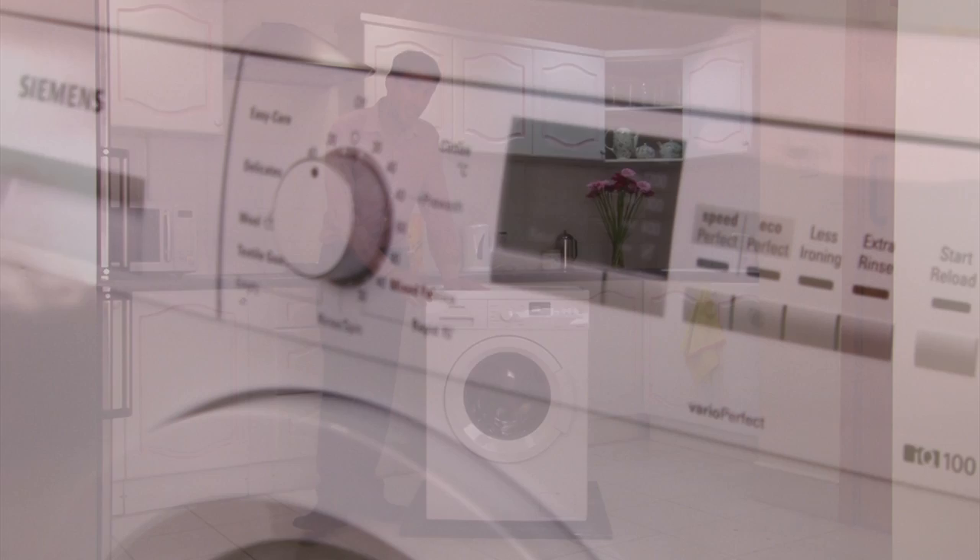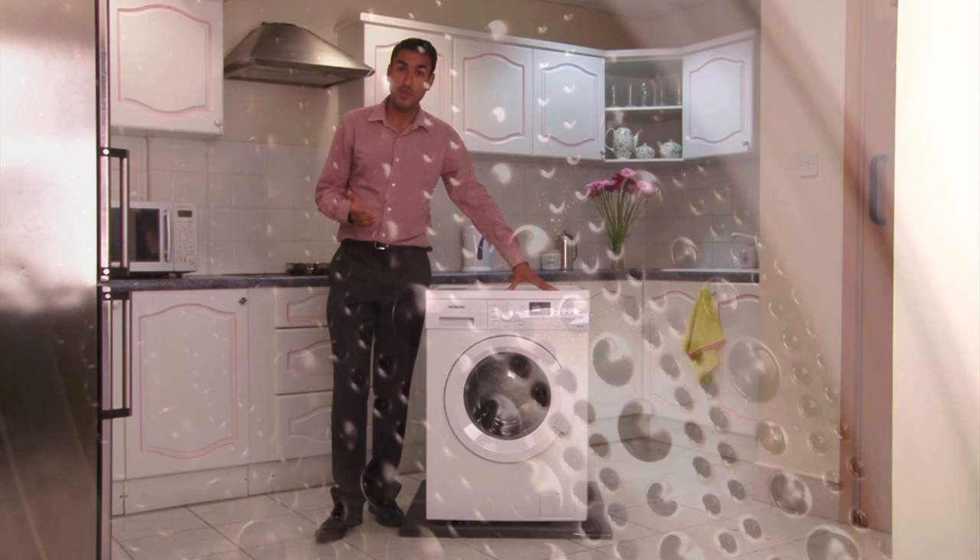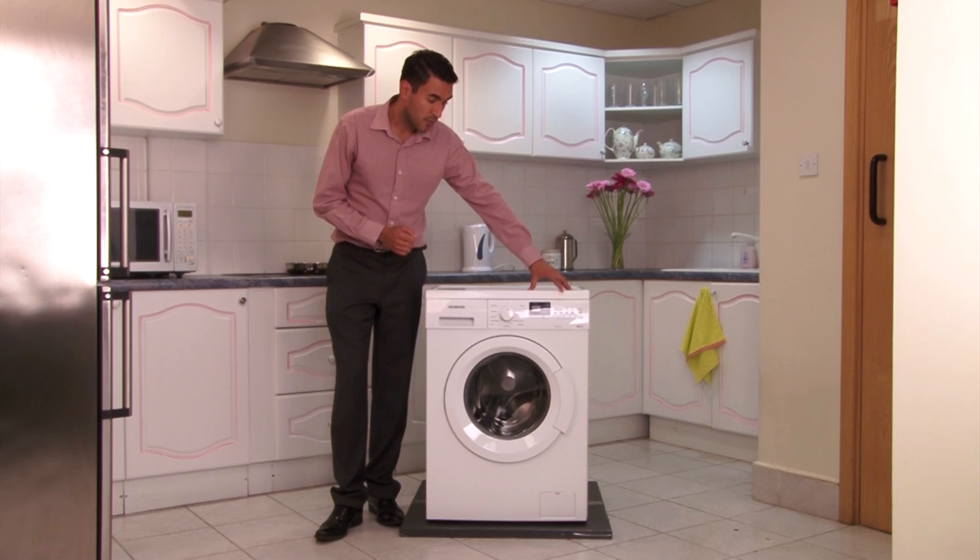Well, they do this through their innovative design. Built into this washing machine you have VarioPerfect technology. At the touch of this switch, the SpeedPerfect setting reduces the program time by up to 65%, which is perfect if you're a large family with a lot of washing to get through — it's going to save you time.